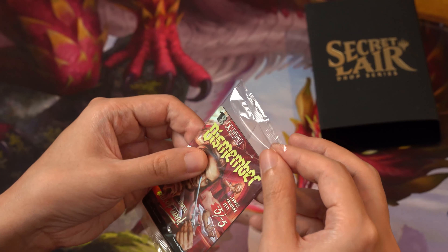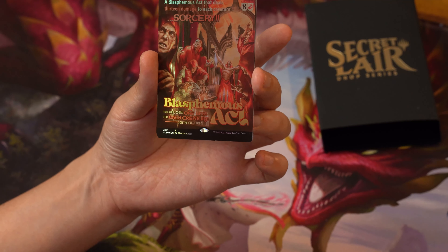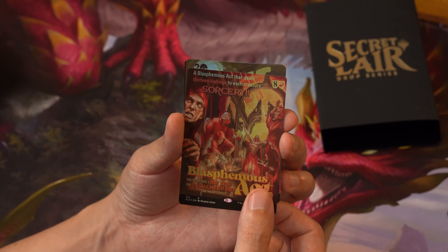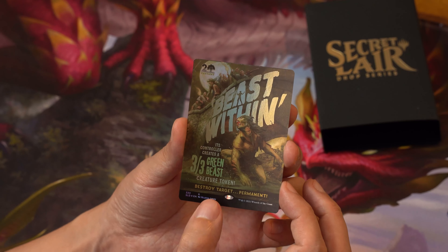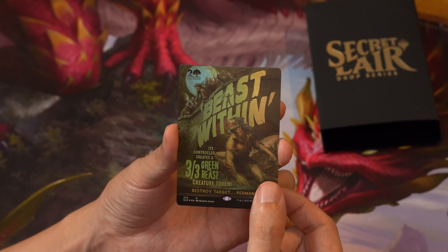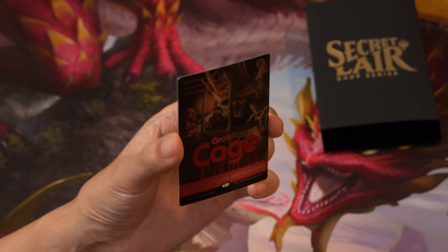Let's open it up and see what we have. Dismember — target creature gets minus five minus five until end of turn, costing one black and two colorless mana. Next, Blasphemous Act — this spell costs one less for each creature on the battlefield; it deals 13 damage to each creature; it's a sorcery at eight mana plus one red. Next, Beast Within — destroy target permanent and that permanent's controller creates a 3/3 green Beast creature token; costs two colorless and one green mana. You can see it's a beast under a bridge with villagers up above — awesome foil art.